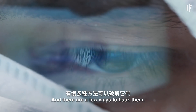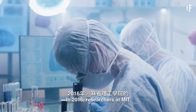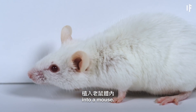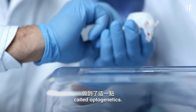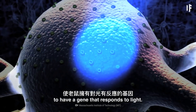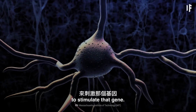And there are a few ways to hack them. In 2016, researchers at MIT implanted a false memory into a mouse. They did it with the help of a technique called optogenetics. Basically, they genetically engineered mice to have a gene that responds to light, and then they fired lasers to stimulate that gene.